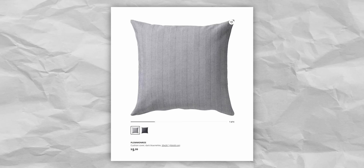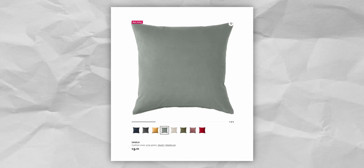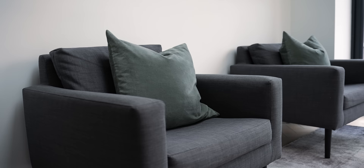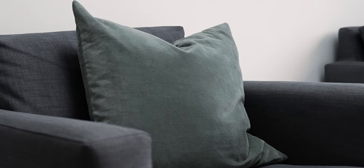Of course, what works in my home won't necessarily work in yours — it really depends on the palette of your room as a whole. Other affordable options worth considering include the Plommonros and Majbräken covers at just $6 each with really nice texture, as well as the Sanela covers in gray-green at $10 each, which have an interesting high-end-looking sheen due to the cotton velvet texture, available in 11 different colors.